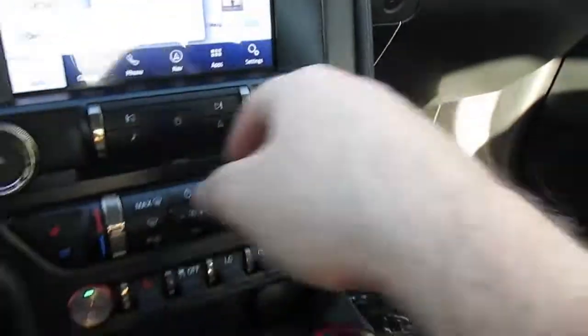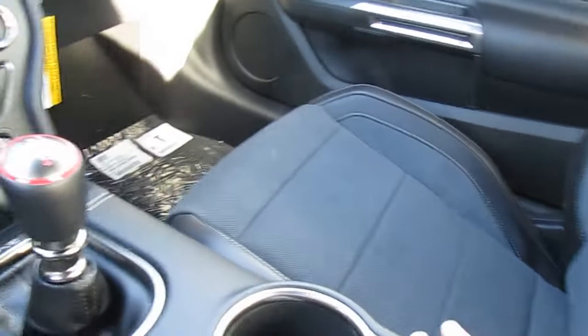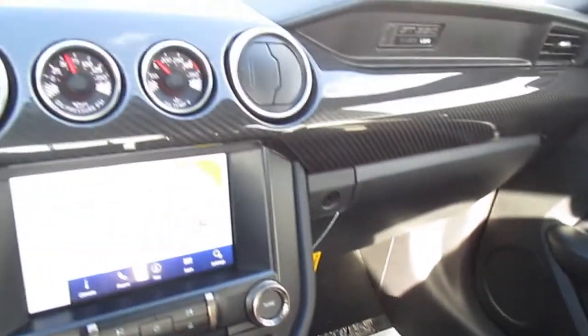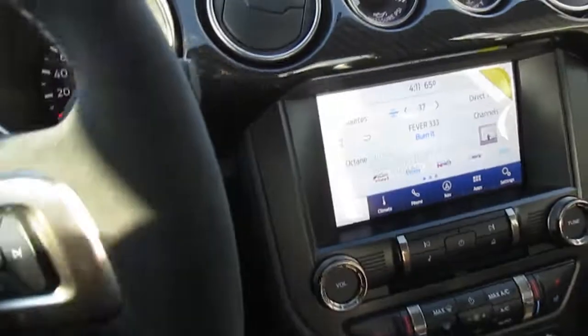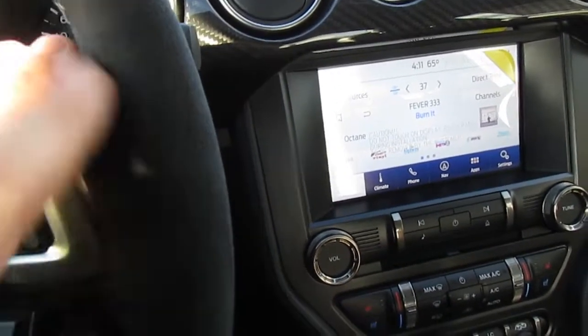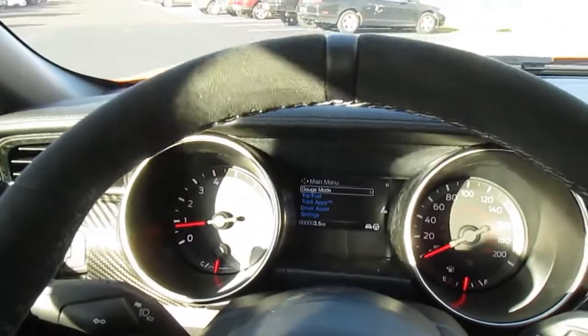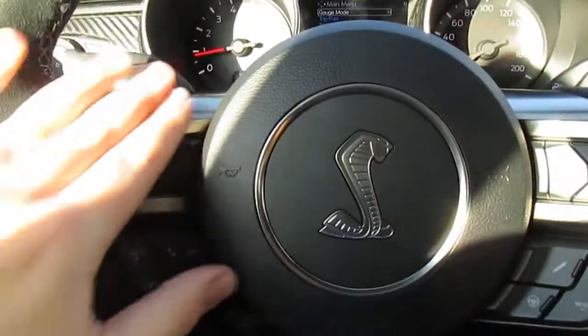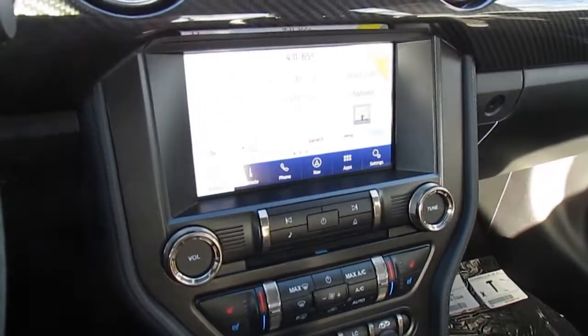The audio sounds okay — I've heard better but I'm not complaining. Overall, there you go — it's a 2020 Mustang GT350, a beautiful car. I'd like to have one. If anybody would like to donate about $66,000, I would be very happy. Anyway, that does it for this video. Thanks for watching and I'll see you again hopefully soon.